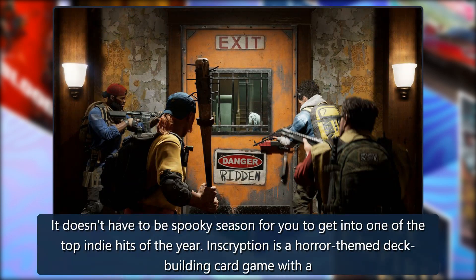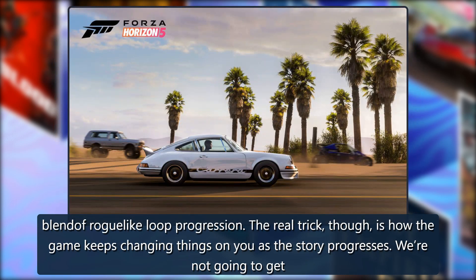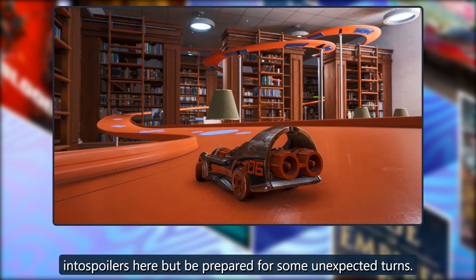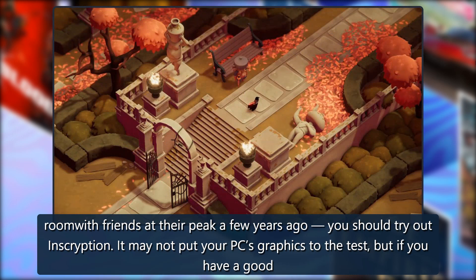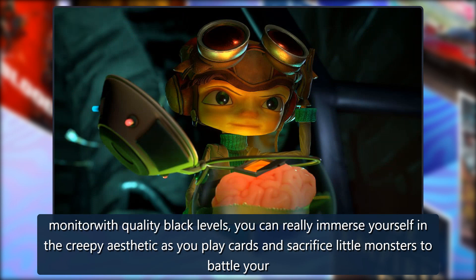Inscription: It doesn't have to be spooky season for you to get into one of the top indie hits of the year. Inscription is a horror-themed deck-building card game with a blend of roguelike loop progression. The real trick is how the game keeps changing things on you as the story progresses. Even if you're scarcely a fan of card games, you should try it out. If you have a good monitor with quality black levels, you can really immerse yourself in the creepy aesthetic.